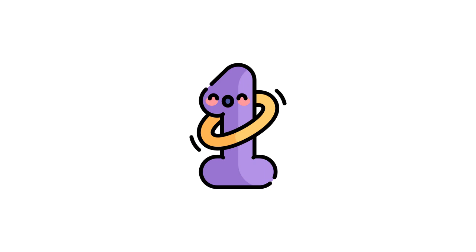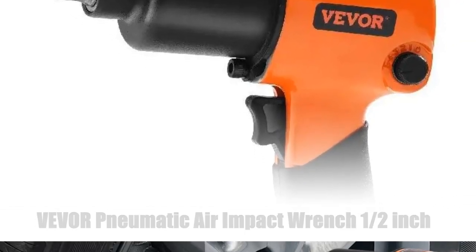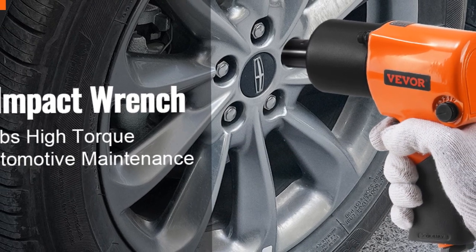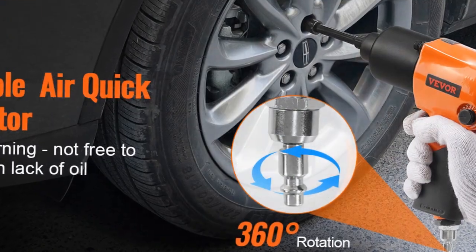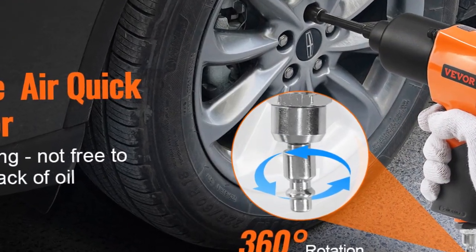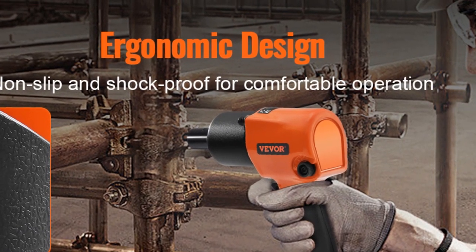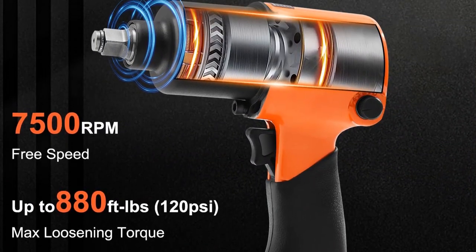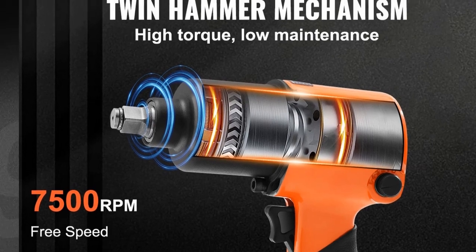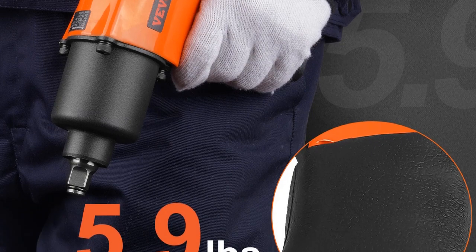Number 1: Vever Pneumatic Air Impact Wrench Half an Inch. The Vever Air Impact Wrench is a powerful half-inch drive pneumatic tool designed for auto repairs and maintenance. With a robust capability of up to 880 ft-lbs and a speedy 7500 RPM, this impact gun ensures efficient and precise results. Ideal for automotive professionals and DIY enthusiasts, its durable construction and high torque make it a reliable choice for tasks ranging from tire changes to intricate repairs.